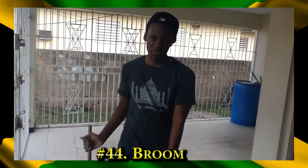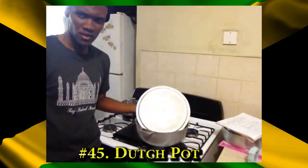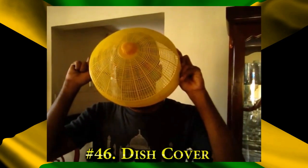Broom — kind of Jamaica without use no Swiffer. Dodge pad. Dish cover. Placement. Cutlass.